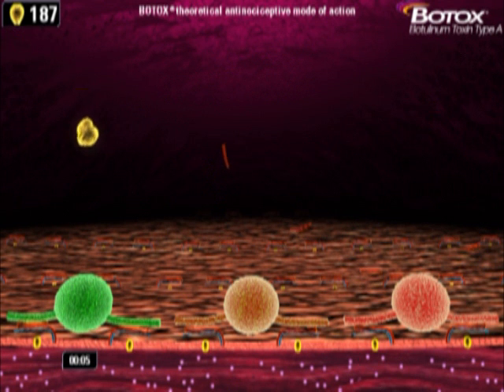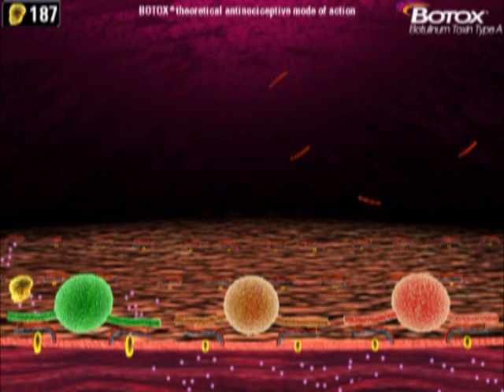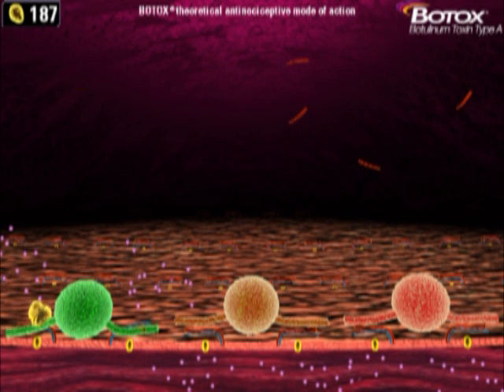If the contents of these vesicles are released, the associated pain can be seen in the glowing red muscle tissue below. As the second row of snare complexes are docked, your fast reflexes are critical since the time allotted to cleave Snap-25 is continuously reduced.